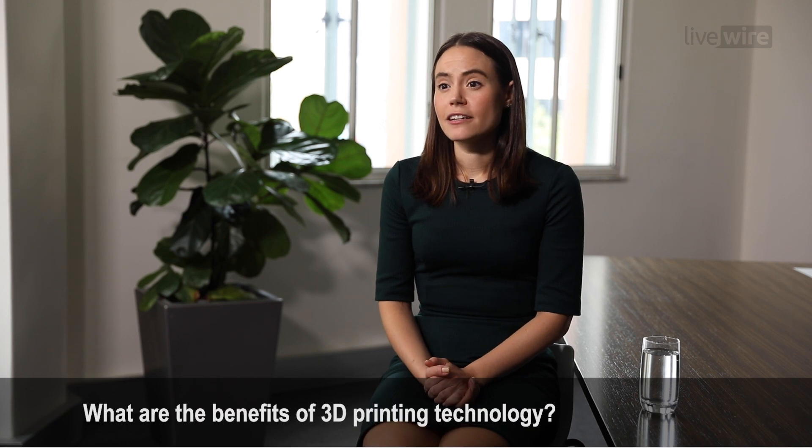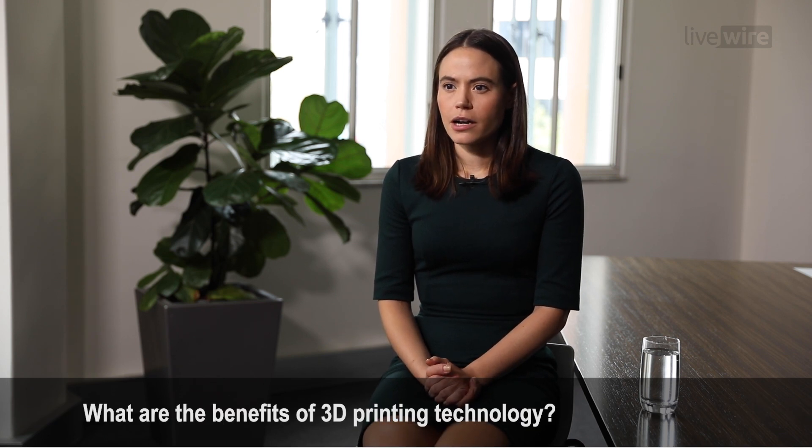3D printing is a form of additive manufacturing. Traditional or subtractive manufacturing is where you have a big block of material and you shave away at it to create your part.